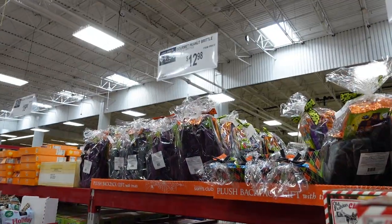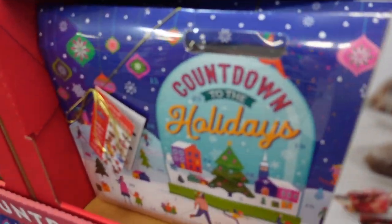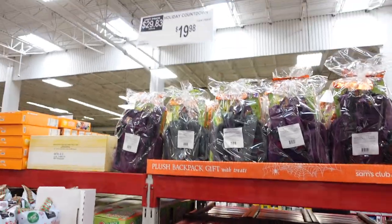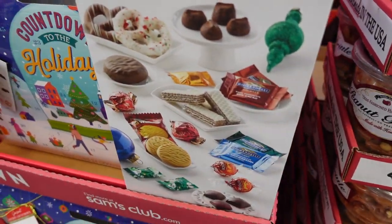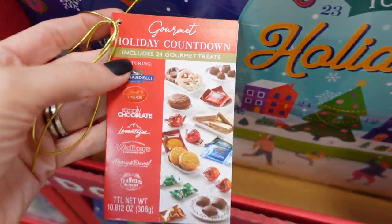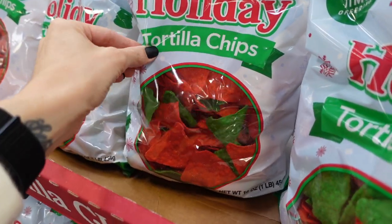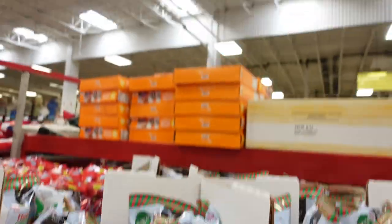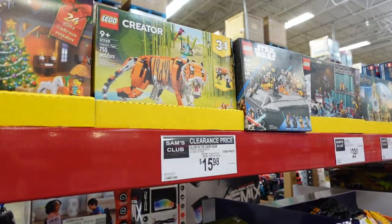Check out the fruitcake for $10.48. They have a peanut brittle here for $12.98. Next to that they have this advent calendar for $19.98 — you get gourmet stuff inside. I love these tortilla chips — this would be so fun for Christmas! They are $3.98 and they're coming home with us.